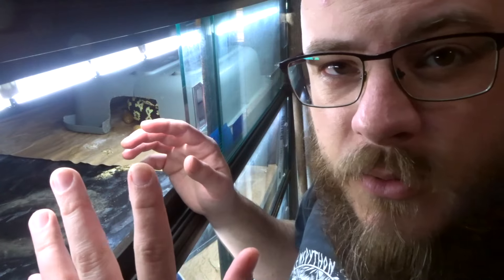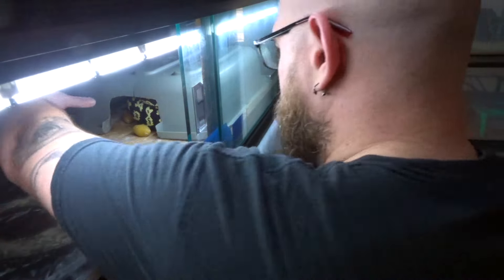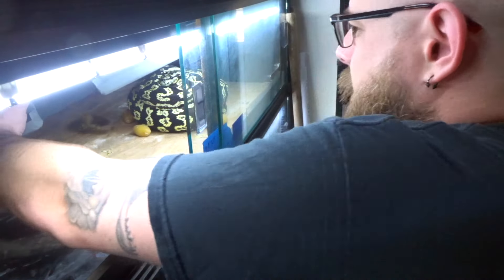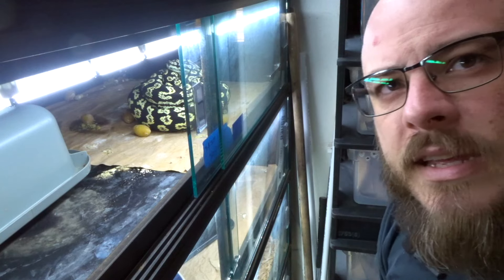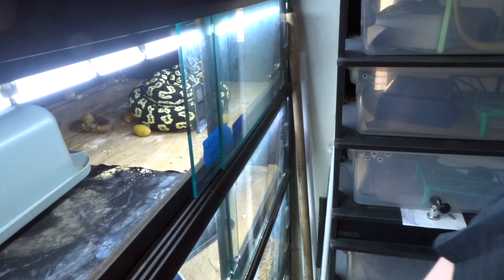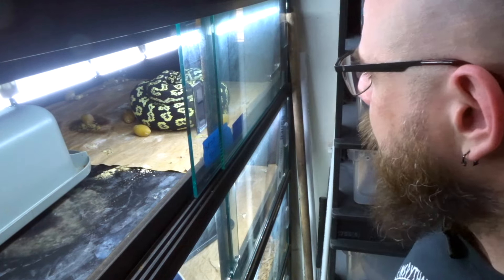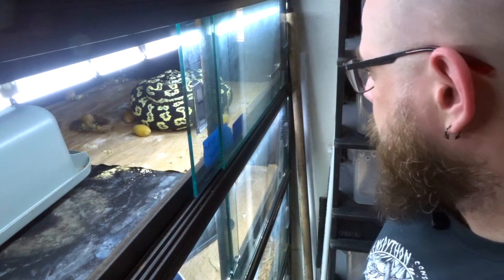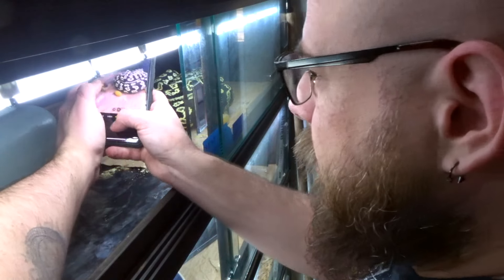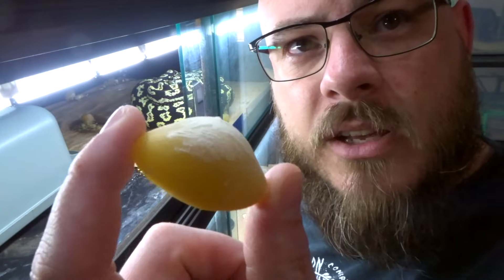First we're going to take a look at the eggs, take a look at mom and dad. This is a jungle carpet python, Morelia spilota cheynei. Carpet pythons, like most pythons, like to beehive around their eggs. I could leave them with her and she could maternally incubate the clutch herself this season, but seeing as there are some slugs in there — maybe I didn't feed her enough, maybe the male didn't fertilize enough — I'd probably not go maternal on this one. Here's a slug; it's an infertile egg.